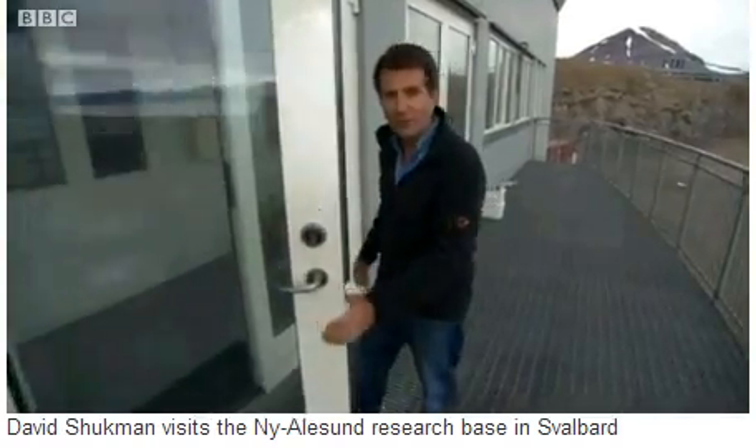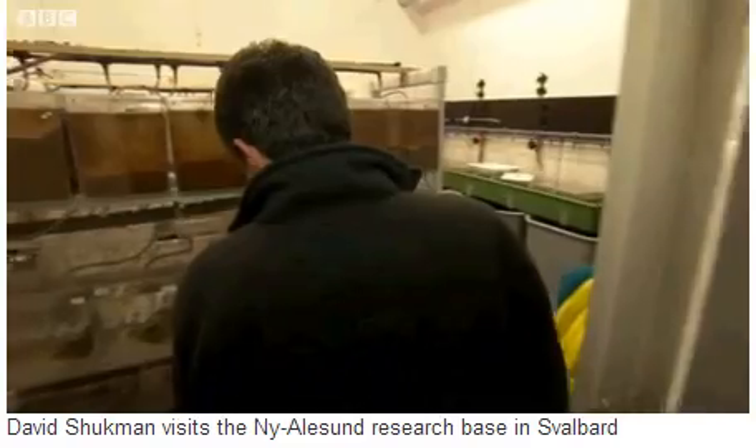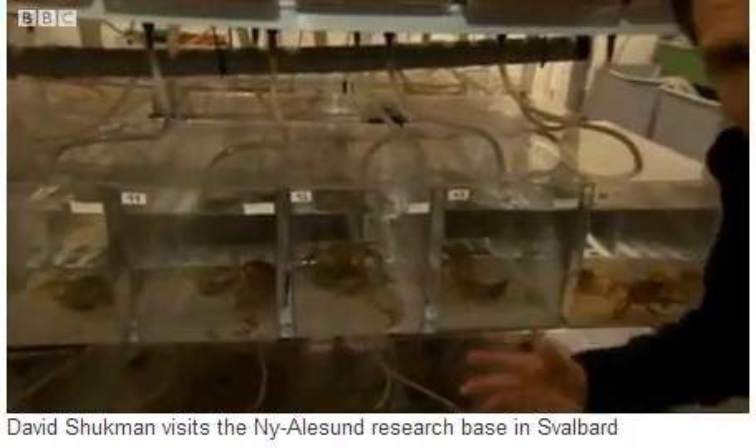They bring those samples here to this marine laboratory. Over the past few months, scientists from half a dozen countries have been conducting a range of different experiments. In this lab, they're looking at the effect of change down on the ocean floor — trying to understand whether if one species, like these crabs, is adversely affected by the warming of the waters, whether there's a knock-on effect throughout the whole community.